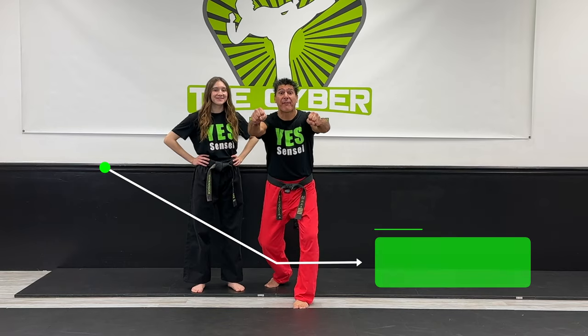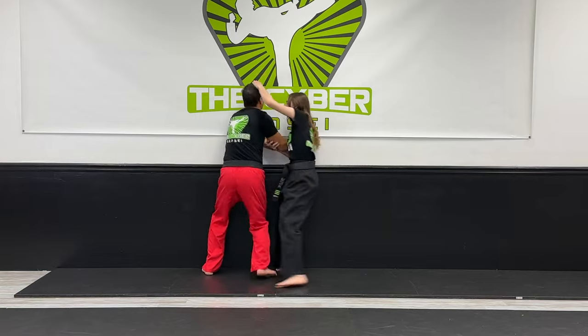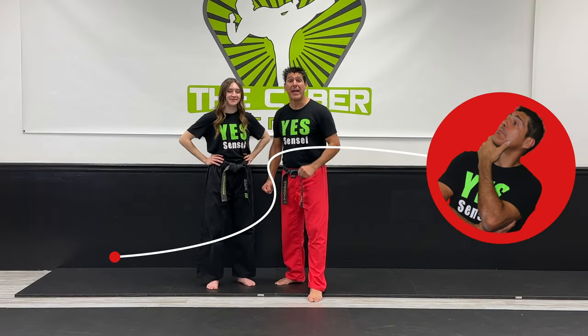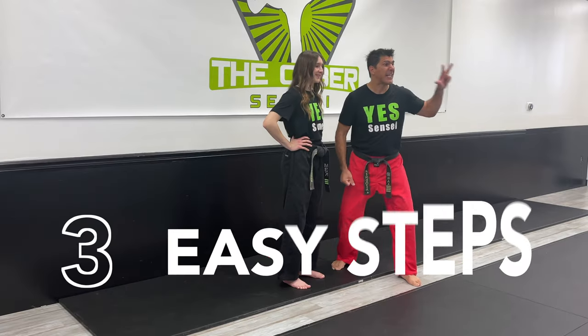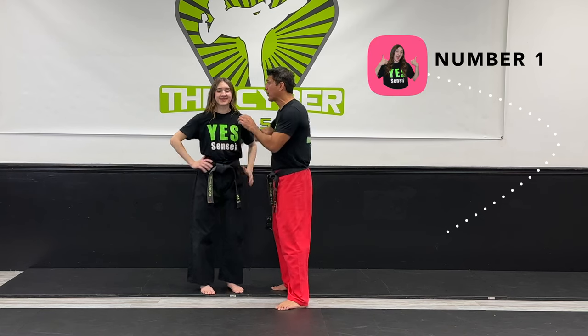Number three is double grab from behind. A common mistake that women make when they defend themselves from a double grab from behind is they panic and hesitate. What happens? They end up getting their face smashed against the wall — or even a car door — and you mess up your good looks. I'm gonna show you how to fix this problem and break it down in three easy steps. One: as the attacker is pushing you to the wall, you're gonna raise your hand and secure the grip.